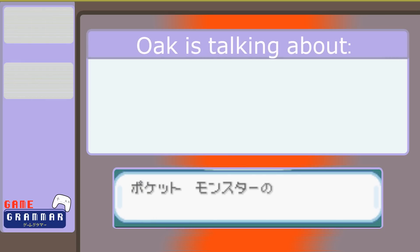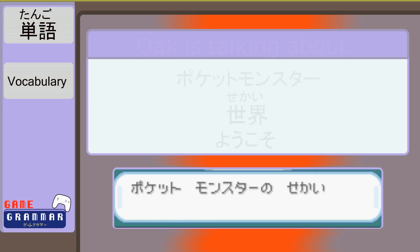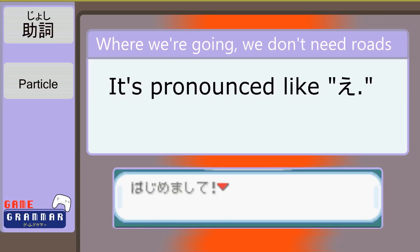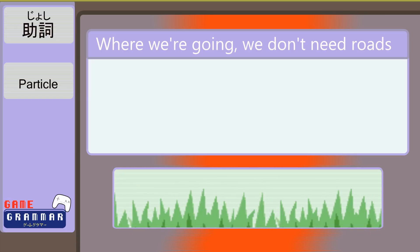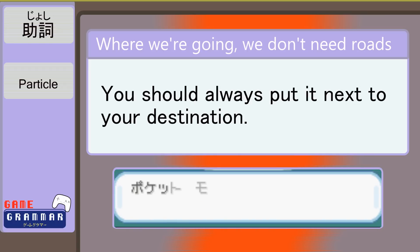Okido says some stuff about Pokémon and a せいかい and a ようこそ. ようこそ means 'welcome.' The へ right next to it is pronounced like え, and it is a particle. Particles are seen as frequently in Japanese as Pokémon are in tall grass, and they tell you what words are doing in a sentence. In this case, え indicates a location or destination. So by adding it onto the end of せいかい, we understand that this is the place we are being welcomed to when Okido says ようこそ!